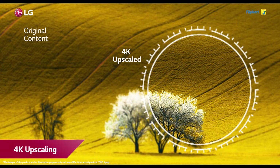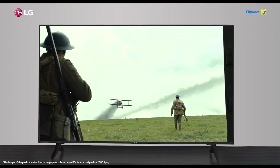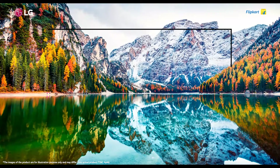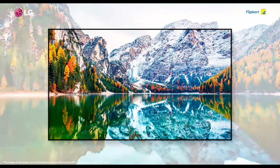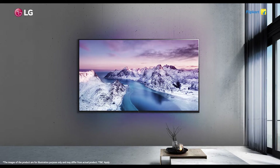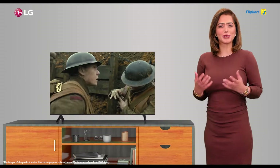Strong 4K upscaling of the new UQ80 TV guarantees all content — even non-4K content — is upscaled to give you near-perfect 4K content, so even when you watch it on a large UHD screen you will enjoy clarity and precision in every frame.